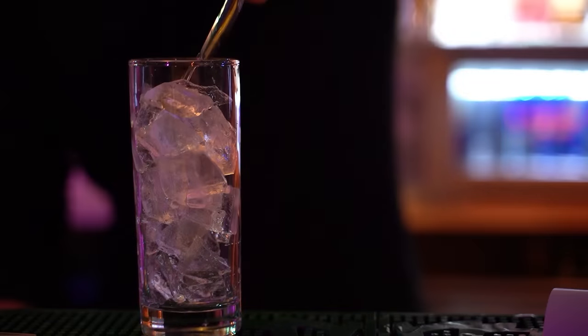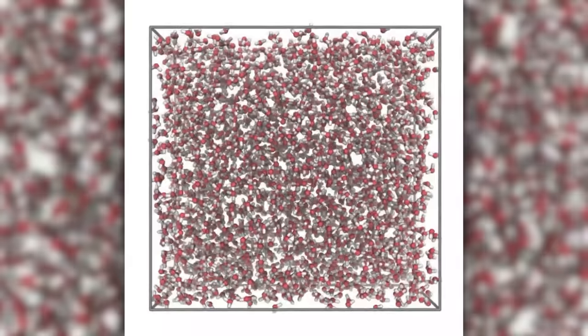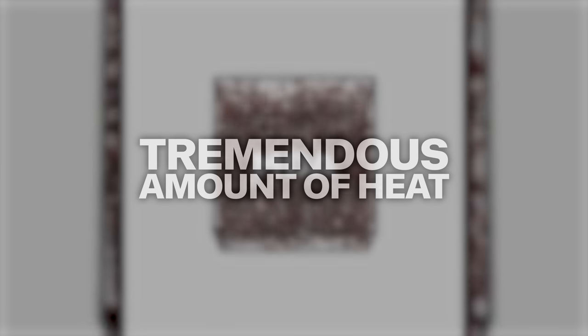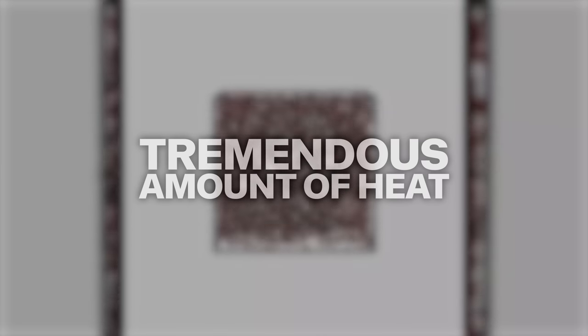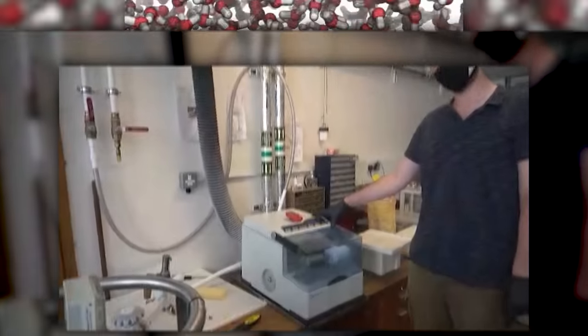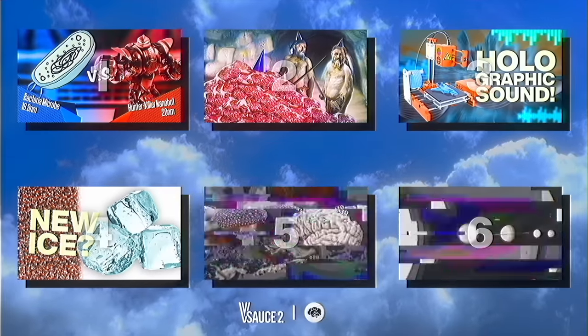They call it Medium Density Amorphous Ice, or MDA. It's the first form of ice known to have the same density as liquid water — so you know how ice cubes float in a soda? This won't. Even weirder, when MDA recrystallizes back into ordinary ice, it releases a tremendous amount of heat. It's so strange, the discovery questions our very understanding of the nature of liquid water. To create it, you first have to freeze the jar and metal balls in liquid nitrogen at negative 196 degrees Celsius. That's cold!